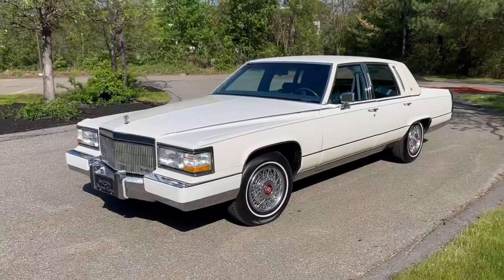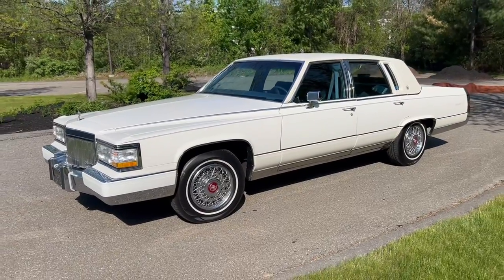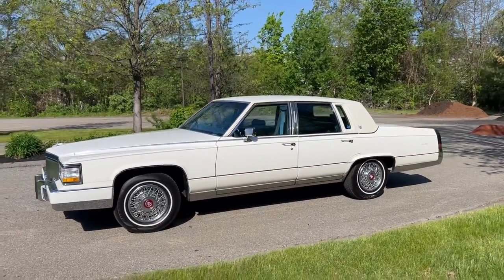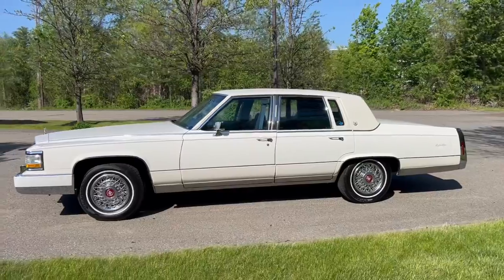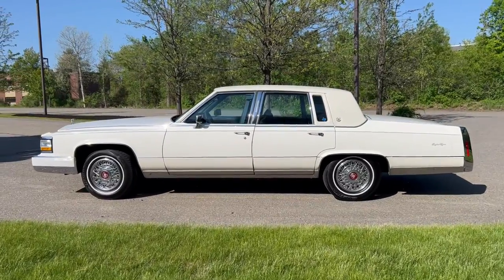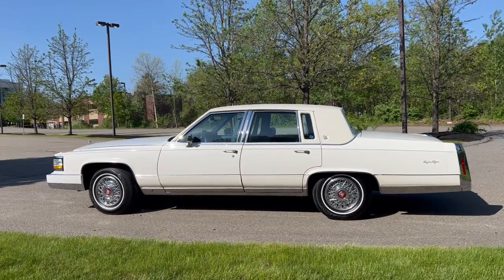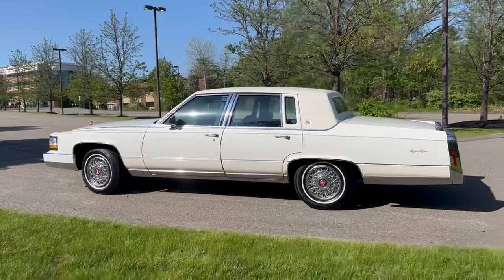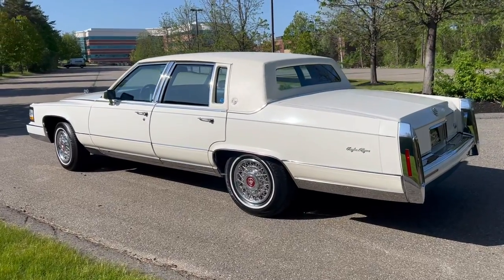Here she is, an absolutely gorgeous example of the last year that this beautiful body style was manufactured by Cadillac Motor Company. 1992 Cadillac Brougham D'Elegance — however you pronounce it, that's what it is. She's finished in a beautiful Cotillion White over navy blue leather, and this is a monotone paint treatment car on the outside, meaning it has the lower panels done in Cotillion White as well. Very unique — I love the triple white on the outside with the monotone. My first Brougham was in that combination, and that was the Brougham that made me fall in love with Broughams.